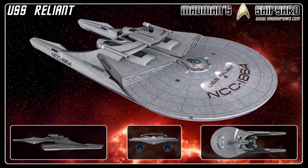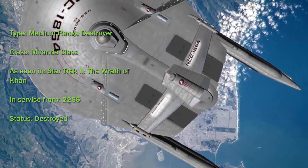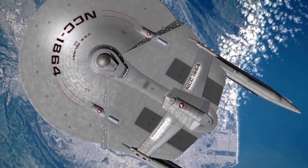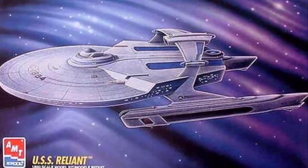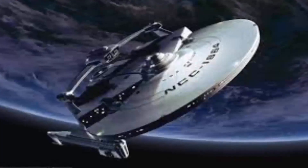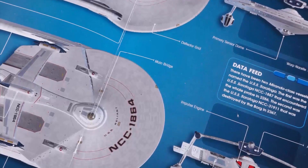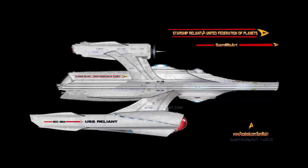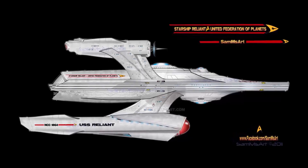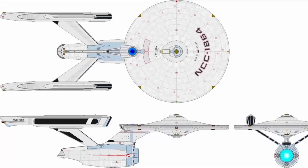Number 7. USS Reliant NCC-1864, medium-range destroyer, Miranda-class, as seen in Star Trek II: The Wrath of Khan. In service from 2266, status destroyed. Back in 1982, following Star Trek The Motion Picture, this was the first time we really got a good look at another Federation starship that wasn't either the Enterprise or Constitution class. It's instantly recognisable as a Starfleet ship, and yet it has subtle design differences. Moreover, not only did Star Trek II The Wrath of Khan save the franchise, but it's also the best science fiction movie ever made. Sadly, the Reliant was destroyed in 2285 in the Mutara Nebula after it had been commandeered by the 20th century genetically engineered criminal Khan Noonien Singh.